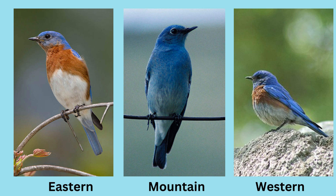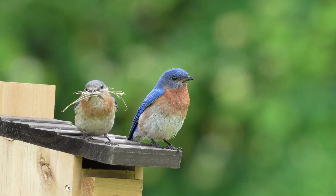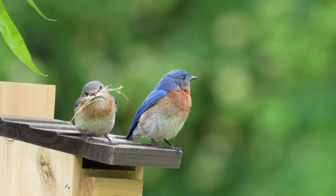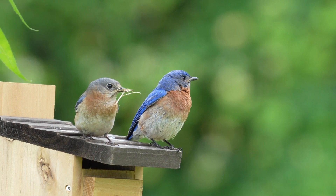There are three species of bluebirds in the Americas: eastern, mountain, and western, and their names tell us where they live. As typical with many bird species, the males have brighter plumage than the females.